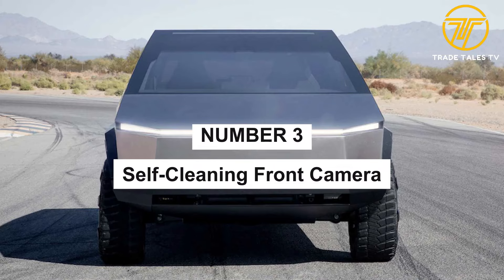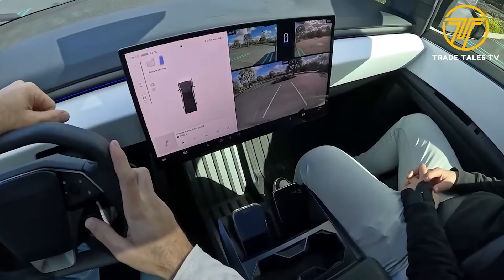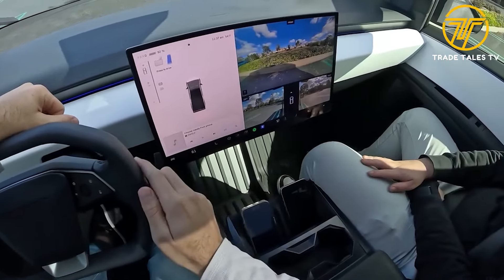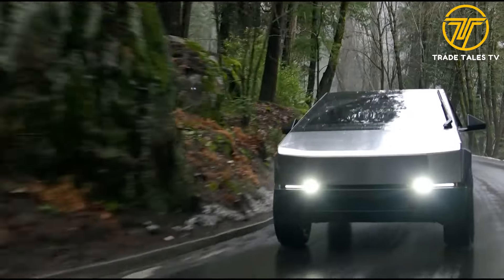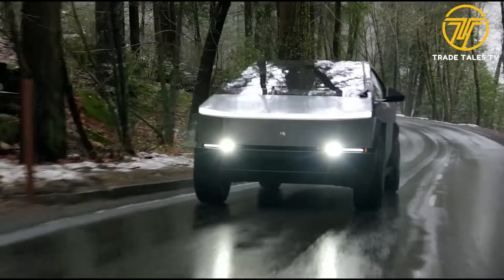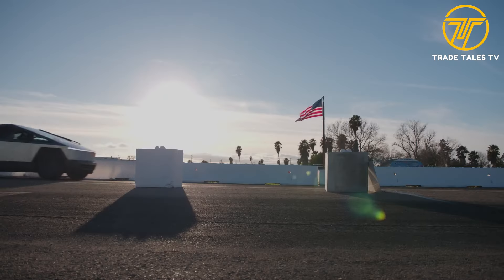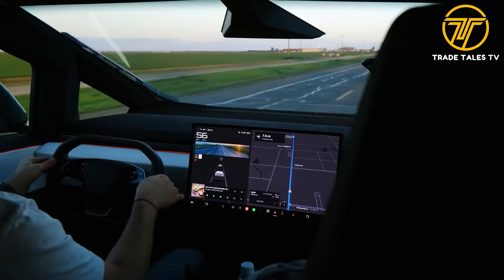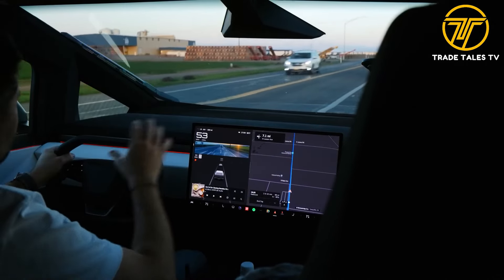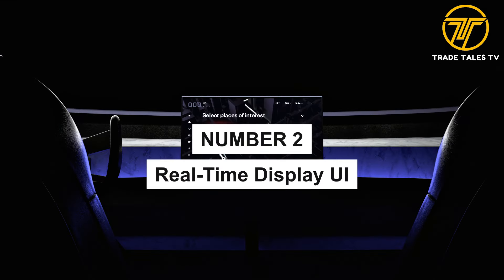Number three: self-cleaning front camera. Tesla has equipped the Cybertruck with a front camera that can clean itself at the touch of a button. This feature ensures your vision remains clear and unobstructed even in the most challenging driving conditions — whether you're tackling muddy trails or driving through heavy rain. By maintaining optimal visibility it enhances safety for both you and other road users, and saves you the hassle of manually cleaning the camera.